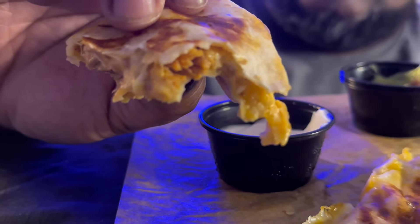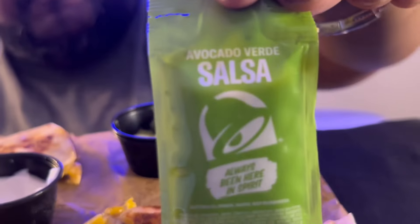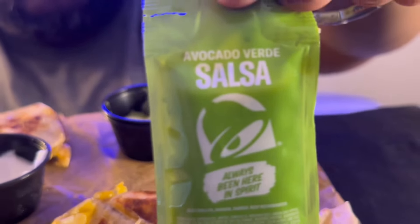What about the sour cream? Sour cream works well on anything, but it's not changing the game. Is there anything we can use to take it to the next level? Of course — avocado verde salsa. The salsa adds a beautiful kick, not too hot, not too mild. It ties in very well with that quesadilla and the seasoned chicken. The salsa takes it way up.